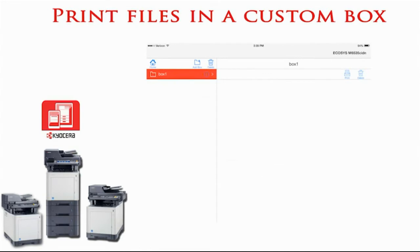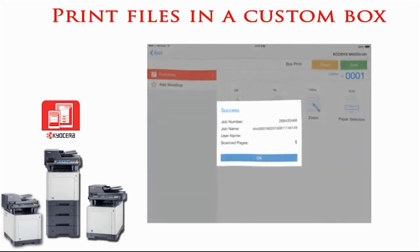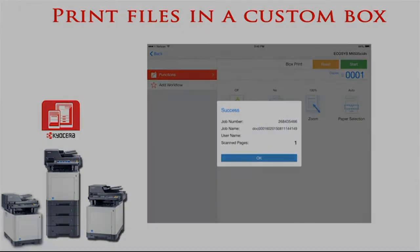Custom boxes allow users to view and print documents that are already stored on the device. Users can also create new boxes and store scanned documents easily to the device for convenient access.